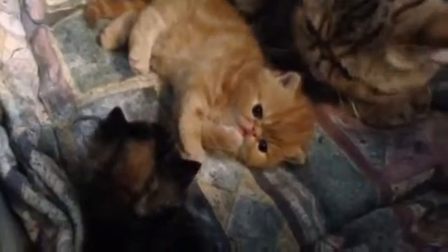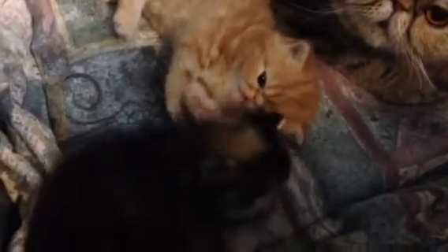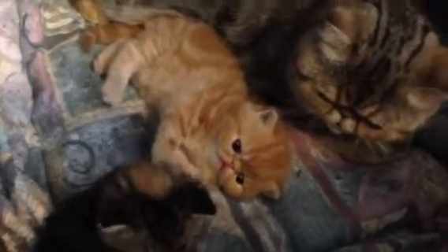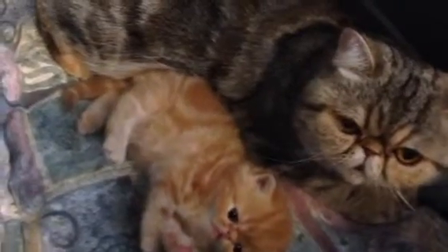I wanted to come in here and take a movie with the babies because I just put their fresh bedding in for the day. They were playing and being all cute, and of course as soon as I get in here to take their picture, they stopped being cute and their mother jumped in here. So there's Lullaby, making sure I don't do anything mean to them with a camera. She's a good mother. She watches after her babies closely.